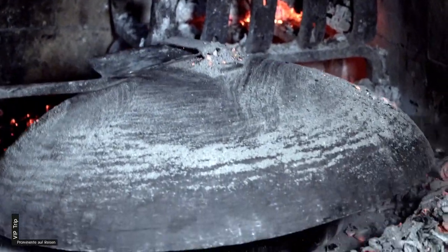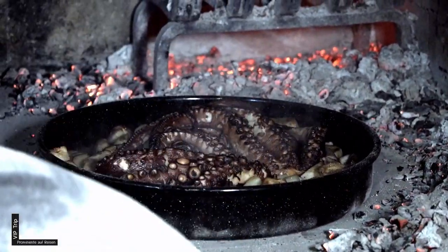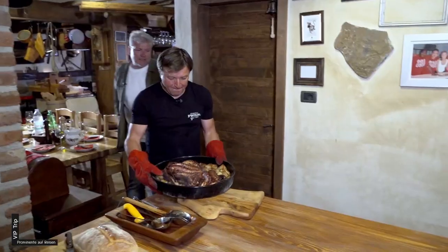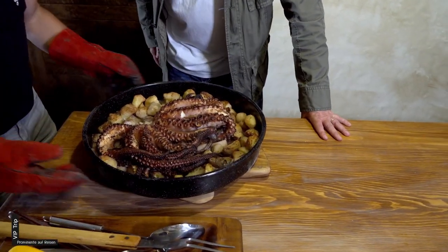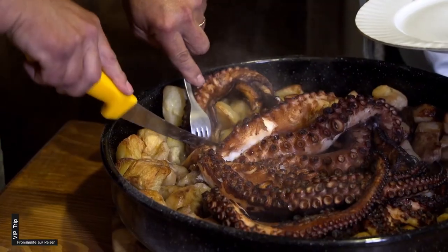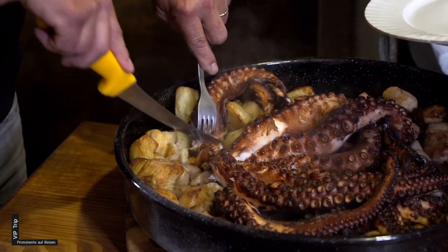Dann wird das Geheimnis gelüftet – wohlriechend und lecker aussehend. Mh, es schmeckt wirklich sehr gut. Danke.